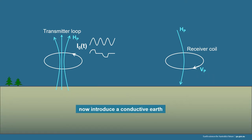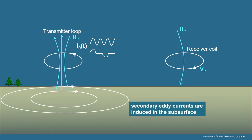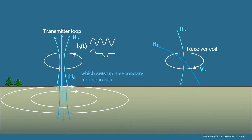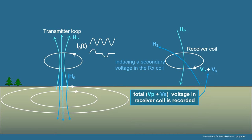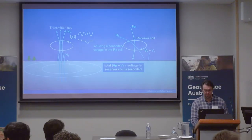Now we introduce a conductive earth, which is what we're doing — those first animations were in isolation in a vacuum, but we are flying this over earth. That in turn generates eddy currents, so the particularity of where we're flying will determine the kind of response we're getting. This will then set up a secondary magnetic field, and that's what is recorded in the receiver coil. We have a primary and secondary voltage, and that's what's logged into our digital acquisition system.